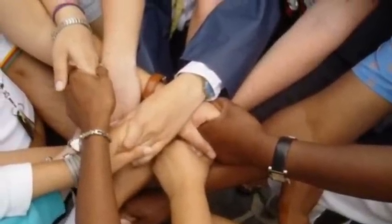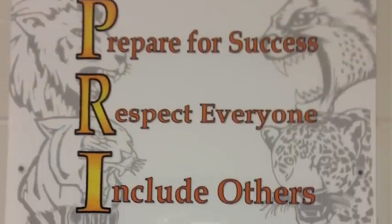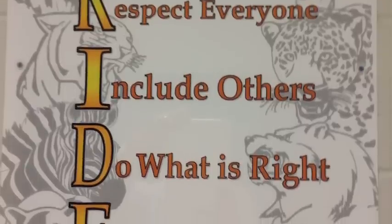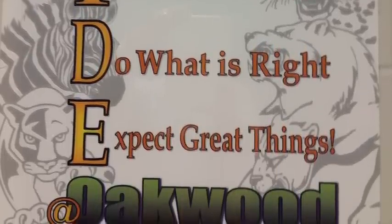It starts with our PRIDE, which means we prepare for success, we respect everyone, we include others, we always do what is right, and most importantly, we expect great things at Oakwood Intermediate.